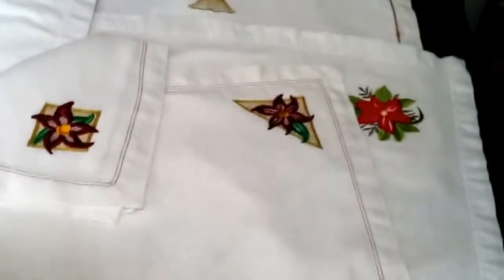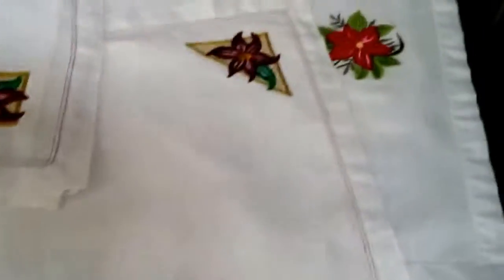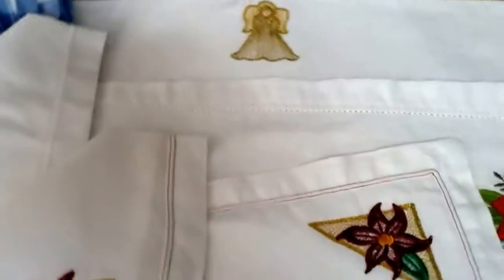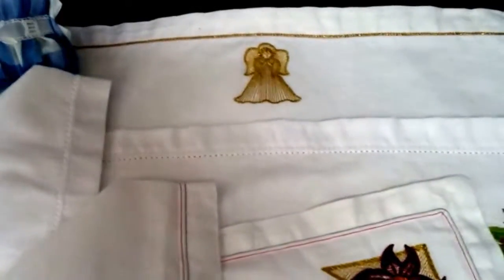Also in accessories, there will probably be placemats and napkins — some for special occasions and others for every day.